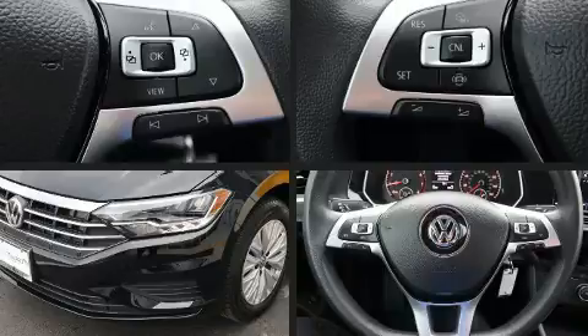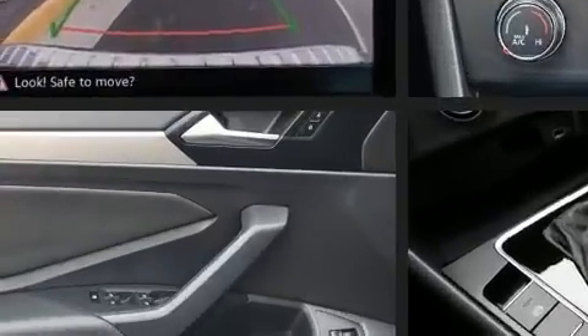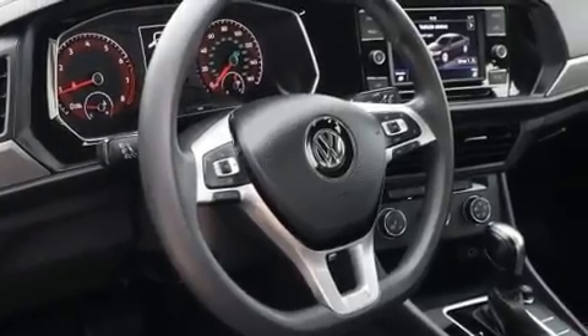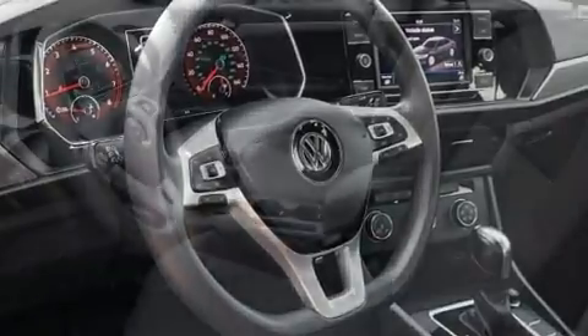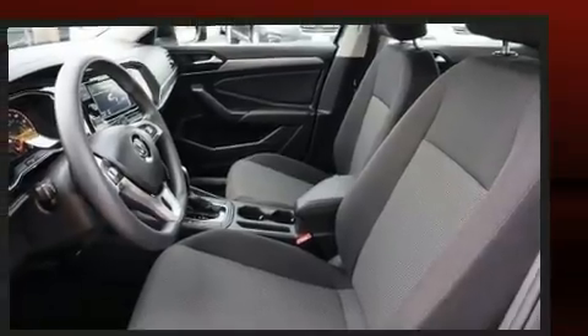Turbocharger technology provides forced air induction, enhancing performance while preserving fuel economy. Volkswagen paid particular attention to efficiency and practicality with the following features: one-touch window functionality, fully automatic headlights, and cruise control.